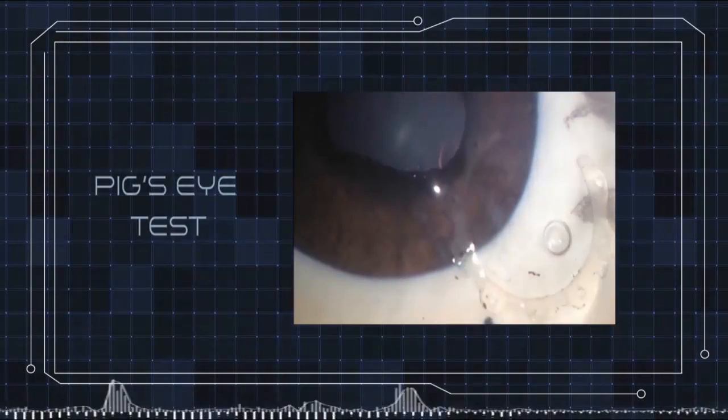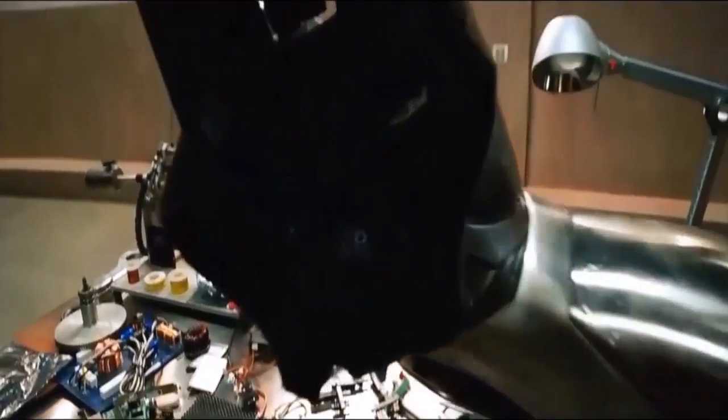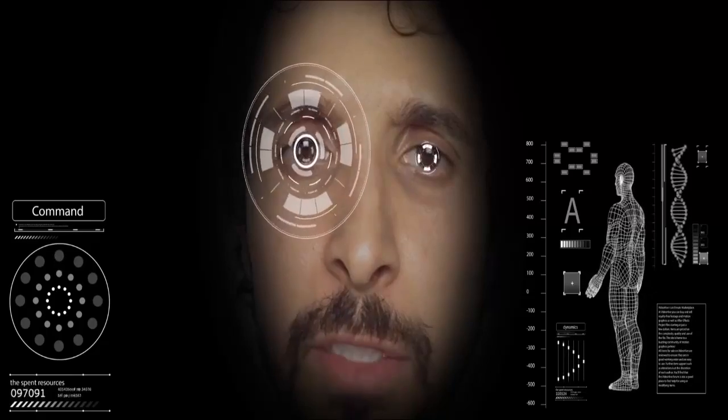Jarvis begins printing the ring and then starts the test in the pig's eye. The test in the pig's eye is perfect. Dr. Canabrava congratulates Jarvis: 'Good test, Jarvis, good test in the pig's eye. Let's go to the surgery.'